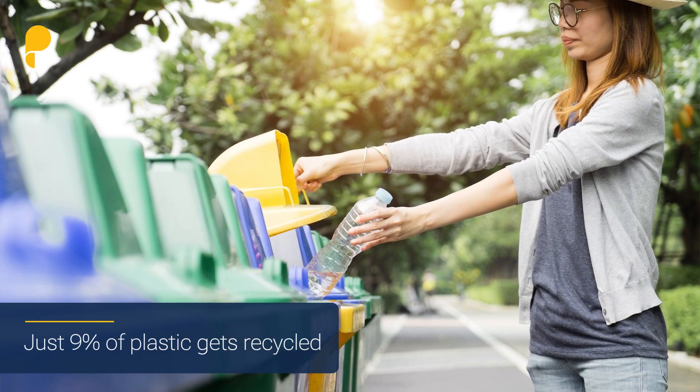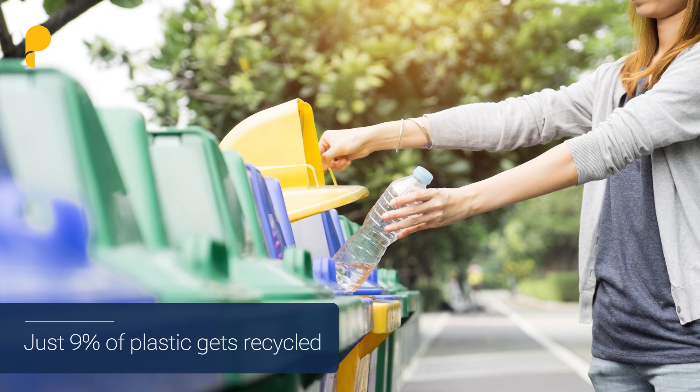Most consumers do make an effort to put things into the right bin to be recycled, but did you know that only nine percent of the plastics that are put into those bins actually gets recycled?